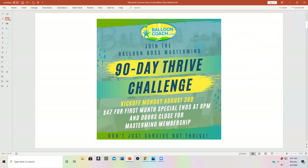The thing is, the doors close at 8 o'clock tonight, August 3rd. So for just $47 for your first month, you can become a part of our Balloon Boss Mastermind program, and then just $97 a month each month after that on your anniversary date to continue to have access.